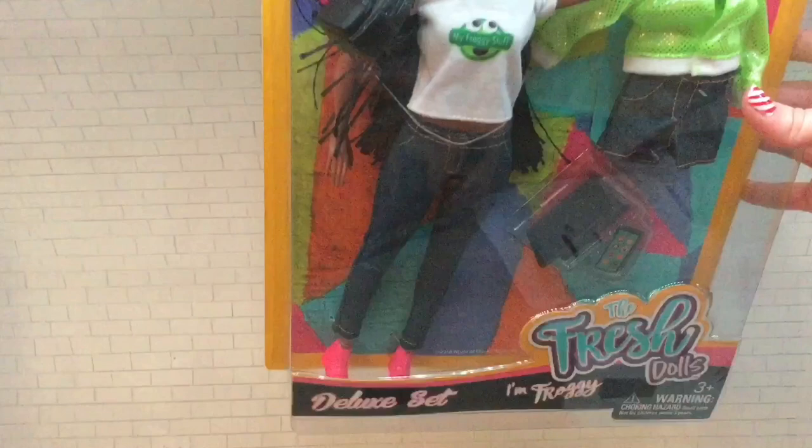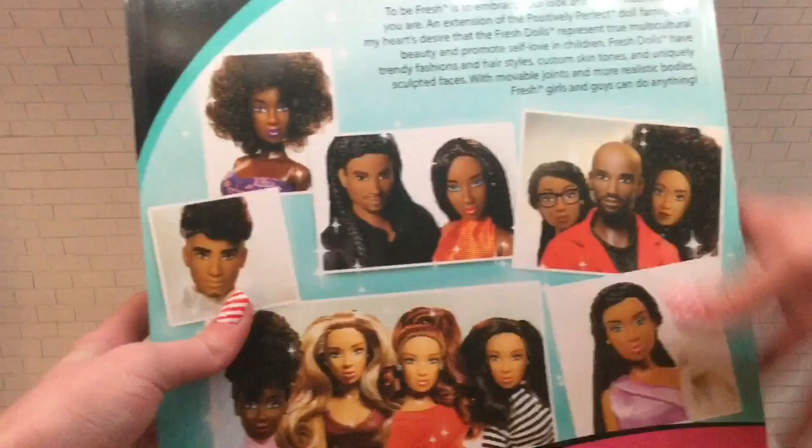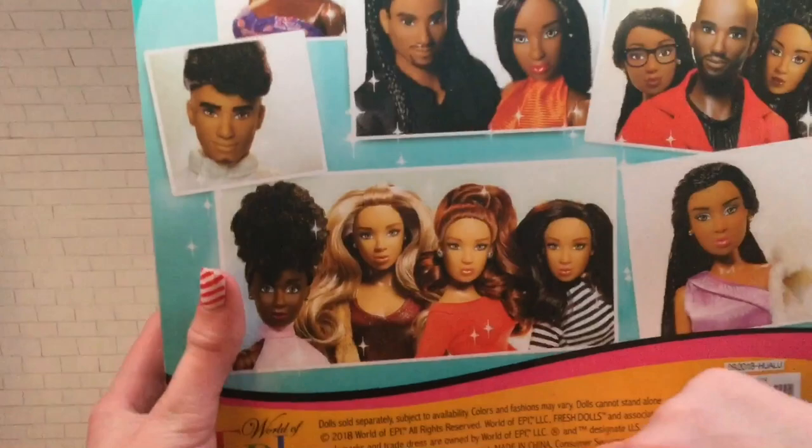I have to unbox her — she is super awesome and I'm so excited. She was inspired by the YouTube channel My Froggy Stuff, and this doll was created by the Fresh Dolls. On the back of the box it has some information about the Fresh Dolls, a picture of Dr. Lisa, some other Fresh Dolls, and at the bottom it has some other information.